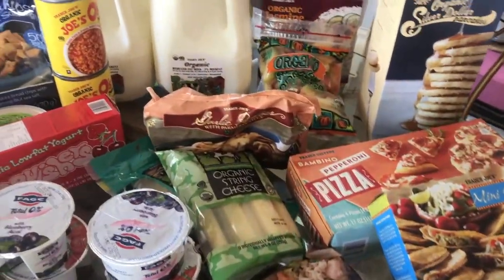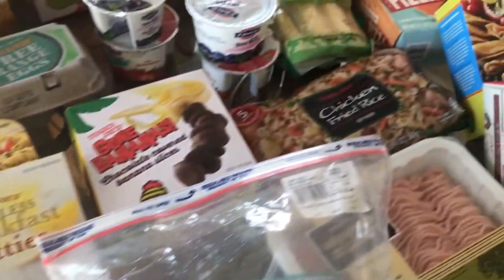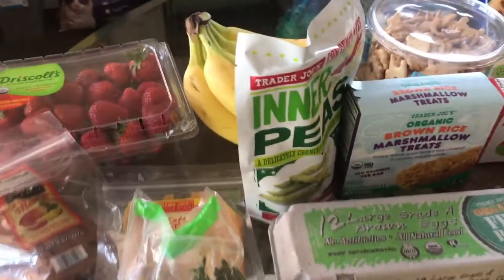Hi mamas! I just wanted to come on really quick and just show you what I got right now at Trader Joe's. I got lots of great stuff and I'll just go through it really quick and show you.